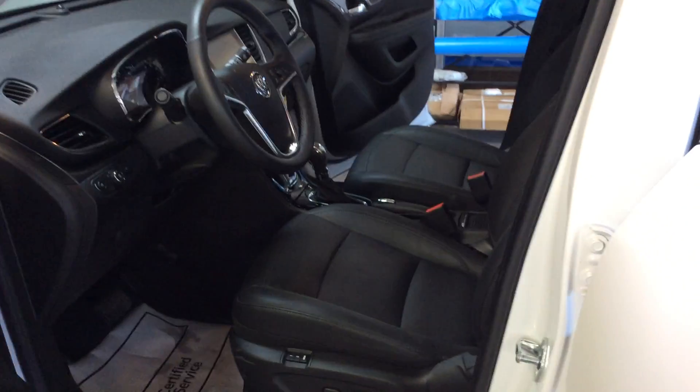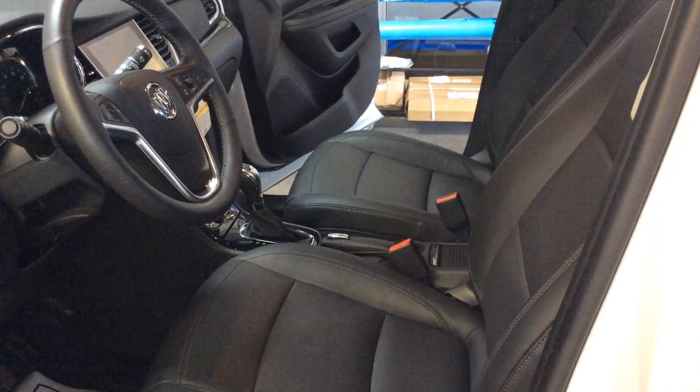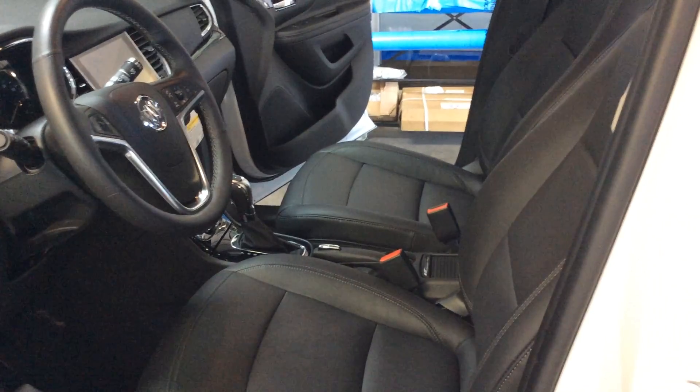As we start to go into the front end of the vehicle, this vehicle does have a 1.4 turbo engine to it. It does have 18-inch chromed aluminum wheels on this vehicle.